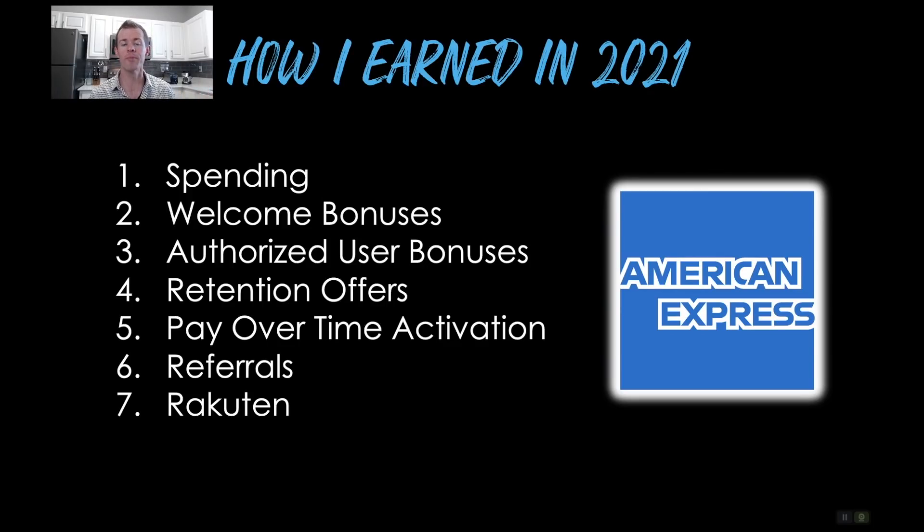Moving on to how I earned points in 2021, there are seven different methods. Number one was spending on my American Express cards — the Blue Business Plus, the Green card, the Gold card, and the Amex Platinum card — four cards used together. Whether you're using Amex or Chase or anybody else, if you're into maximizing rewards, you don't want to just have one card, because the bulk of your purchases would be earning one point per dollar. That's why I use the Blue Business Plus for all my non-bonus spend because it earns double points on everything, so I'm never earning less than two points per dollar.